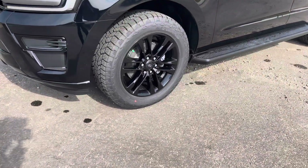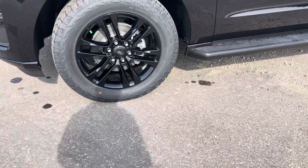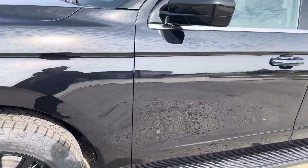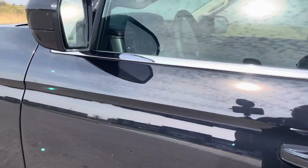With the black accent package, you have these beautiful high gloss black 20-inch rims wrapped in some Dyna Pro AT tires. Love that they're a little more aggressive. You also have some nice blacked out mirror caps here, and the mirrors are on a memory setting.